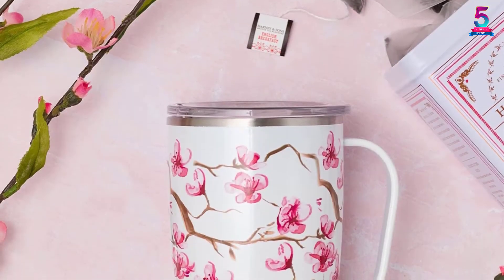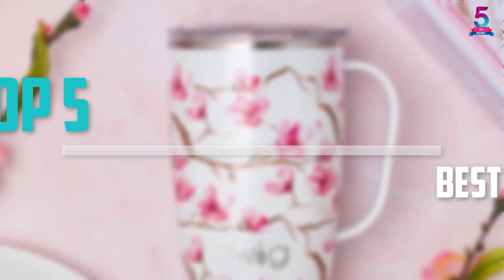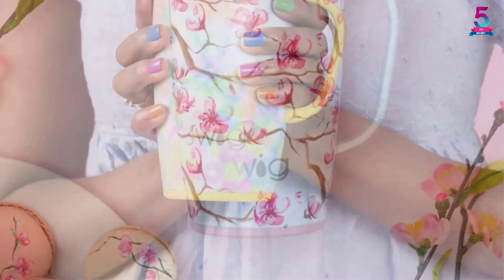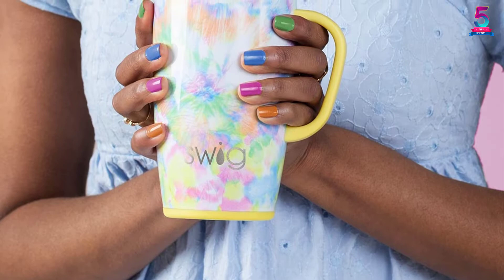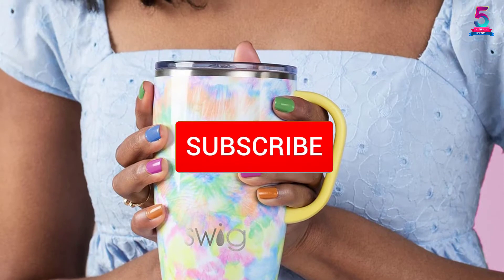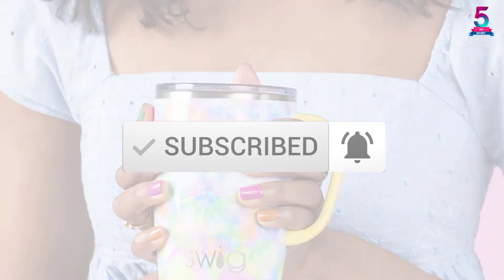Are you looking for the best travel mug in your budget? Well, in today's video we break down the top 5 best travel mugs that are available on the market. I made this list based on their price, quality, durability, and more. To find out more information about these products, you can check out the description below, and also make sure you subscribe for more reviews. Okay, so let's get started with the video.